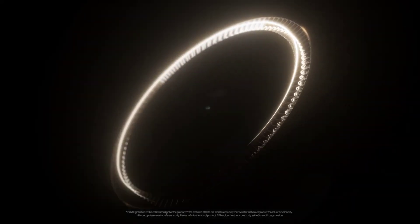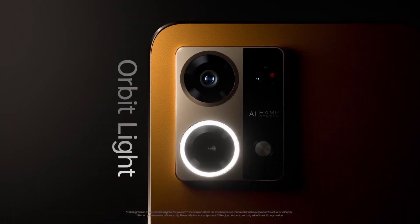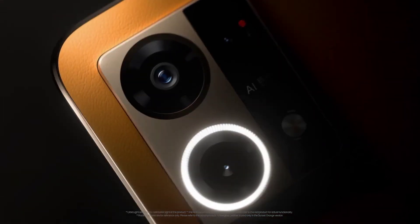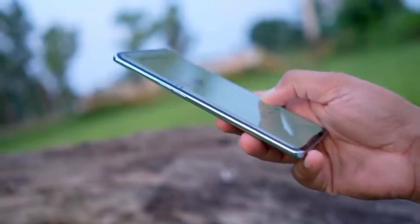The main attraction is the R-Beat light. This is a brand feature — you can see when the phone is charging or when you have notifications. It is very unique.